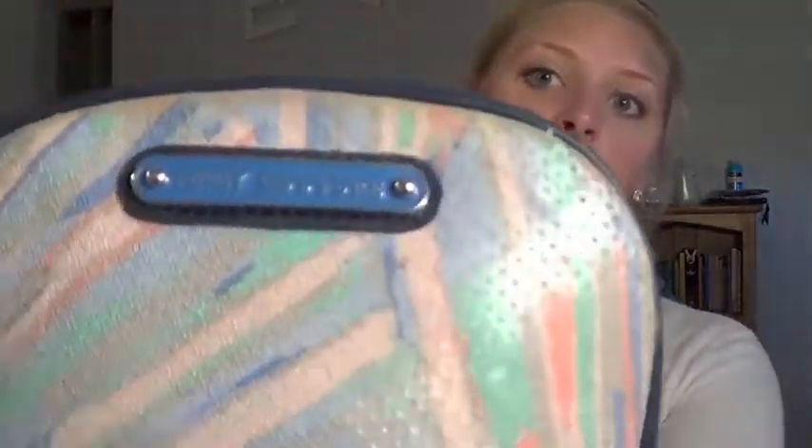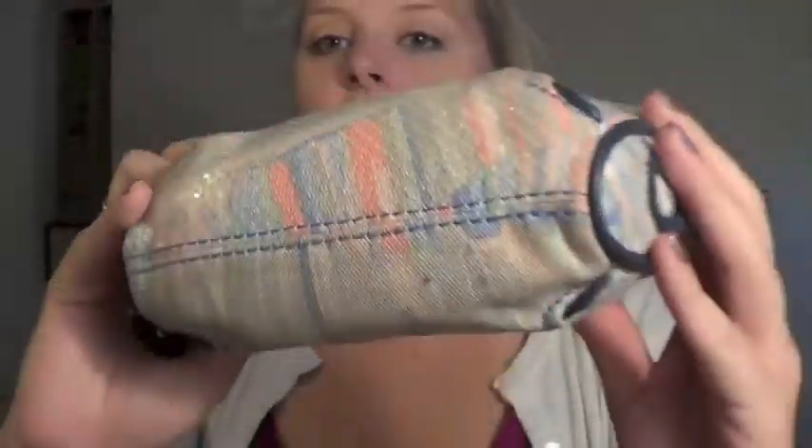I also have my makeup bag. This is also a Juicy Couture makeup bag — it's just a fun pastel sequined design, really fun. It has this little container pocket on the back. The thing I like most about it is that it is lined inside — it's like vinyl. And this is what's inside my makeup bag!